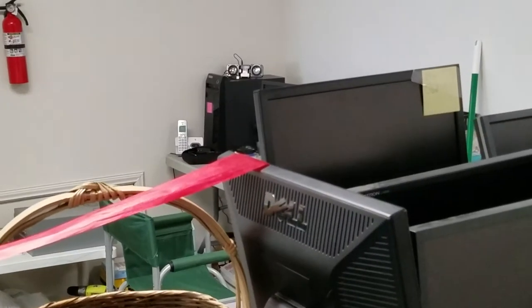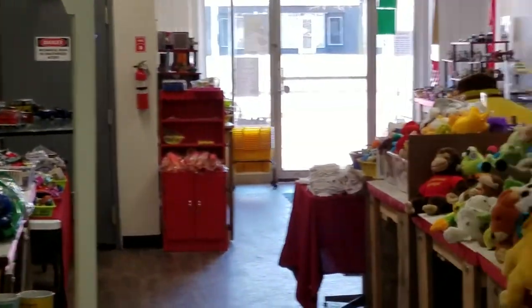So come on by Lincoln Town, 1582 Fort Street, downtown Lincoln Park, and check out our cool little store.